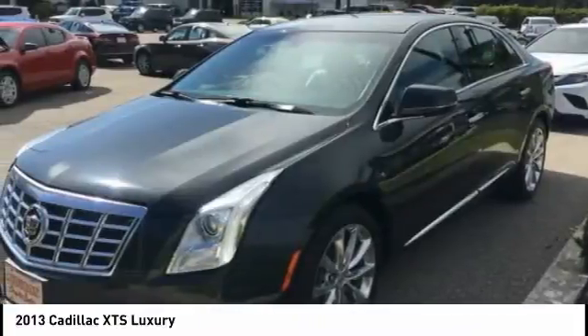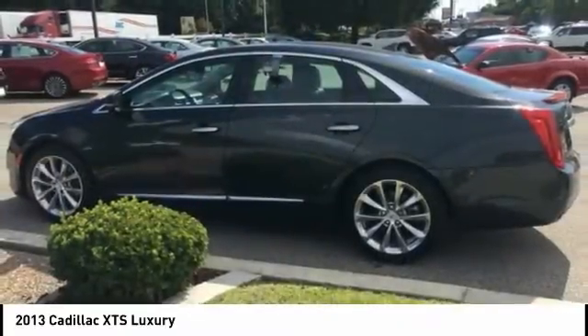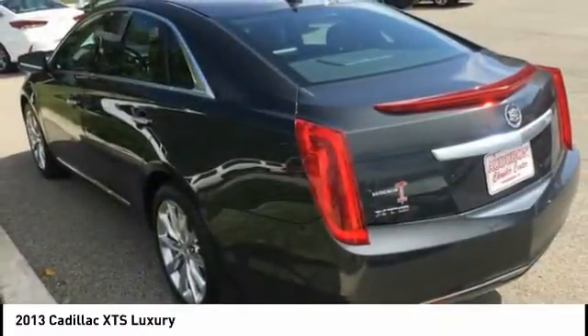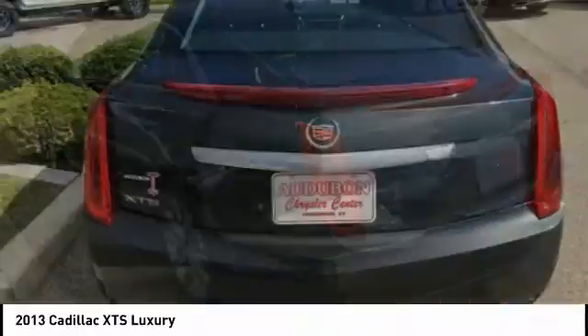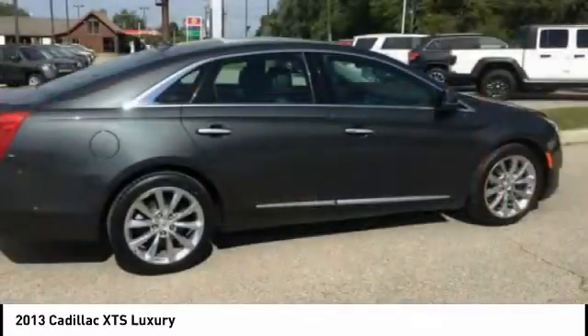This graphite metallic 2013 Cadillac XTS is equipped with a 3.6-liter DOHC V6 VVT engine, automatic transmission, and receives an estimated 17 city / 28 highway MPG.